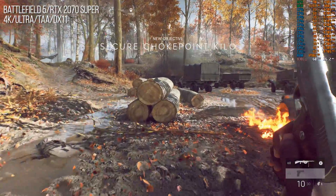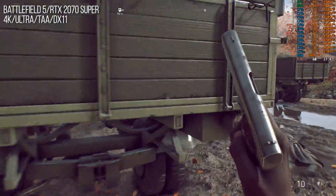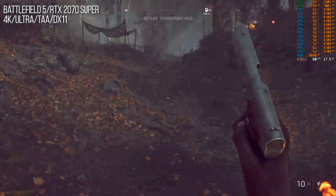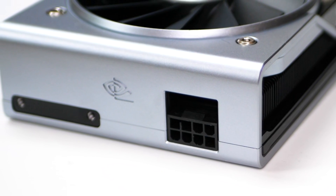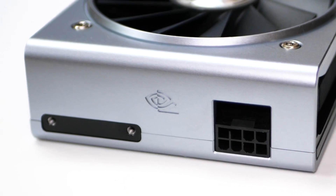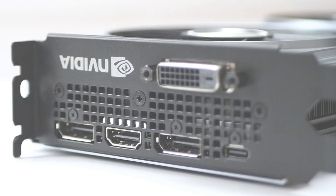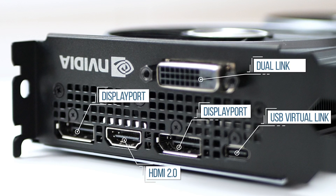Both of these Supers are Founders Editions without a factory overclock, but both routinely stay above 1.9 GHz in operation. The RTX 2060 Super has an 8-pin power input now instead of the vanilla model's 6-pin, while video outputs consist of twin DisplayPorts, USB Virtual Link, HDMI 2.0, and a legacy Dual Link DVI.